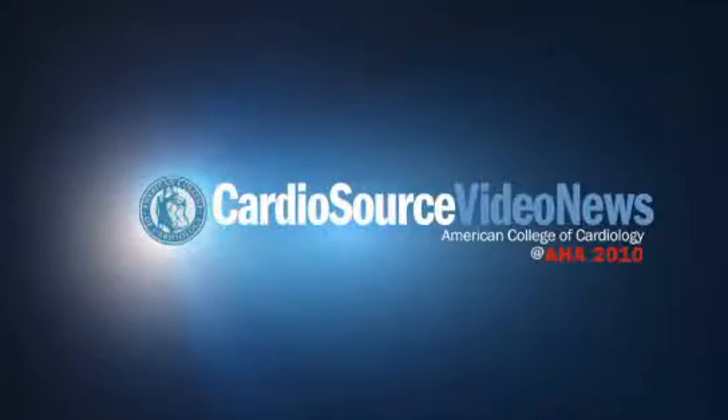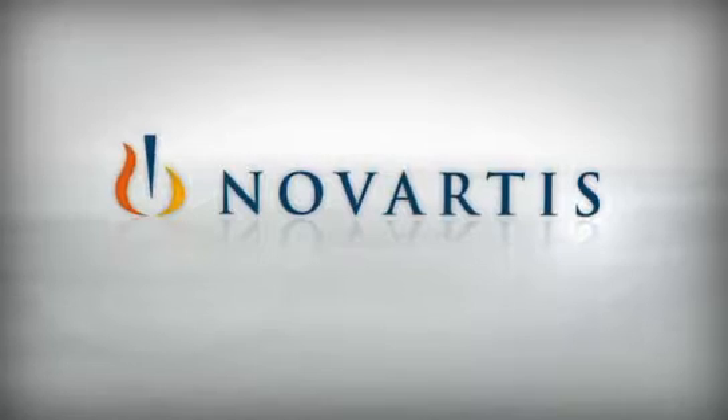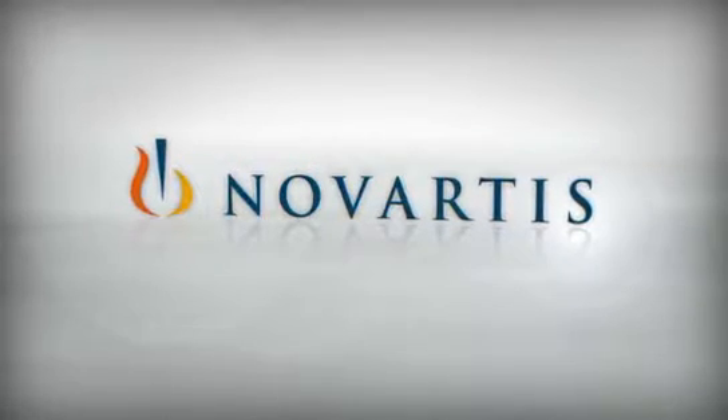It's something we can probably start taking home with us from AHA — the concept of more aggressive titration. Congratulations. I'm Chris Cannon with CardioSource Video News. Special thanks to Novartis Pharmaceuticals, Inc. for supporting continuing coverage of CardioSource Video News at AHA 2010.